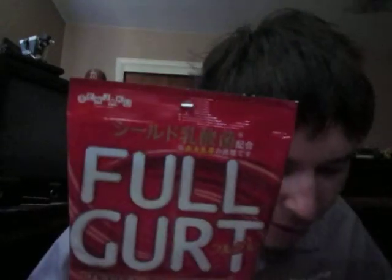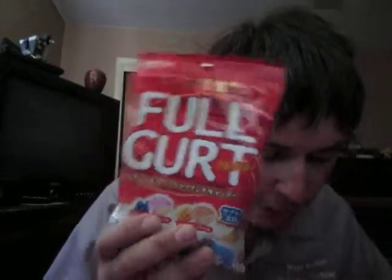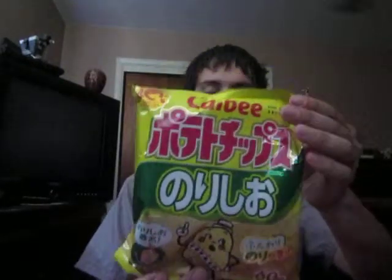Next up is Full Gurt Candy — fruity crunchy candy that comes in two flavors: Blueberry Yogurt and Mango Yogurt. Next is a Colby Potato Chip in Seaweed and Salt flavor. I'm afraid to try that one out.